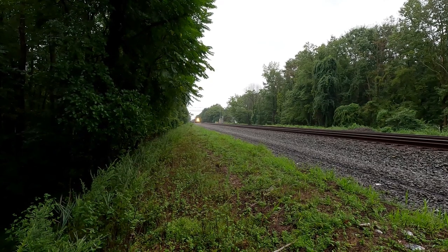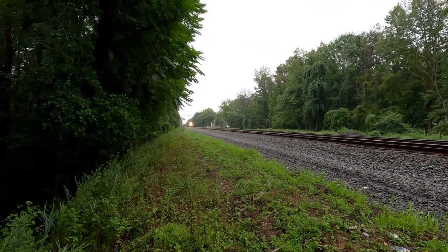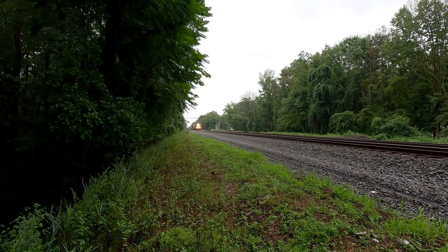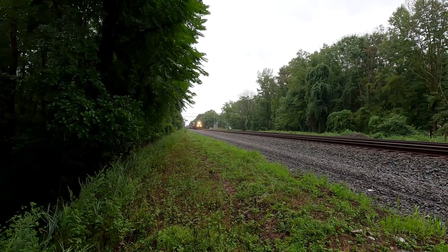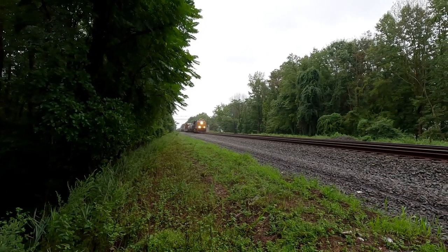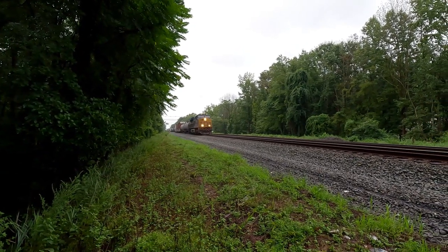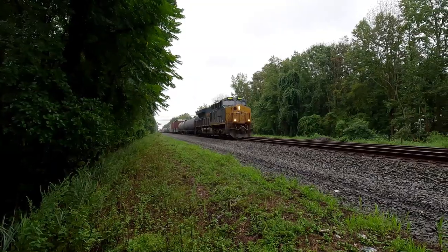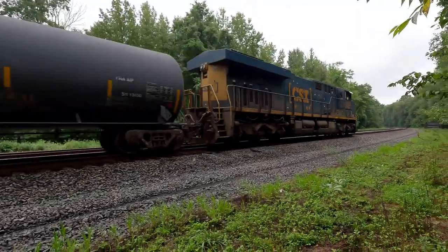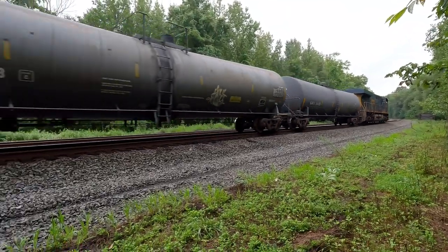Might be M409. He's chugging. Yeah, I think this is M409. Friday morning train action. 3093 on the point.